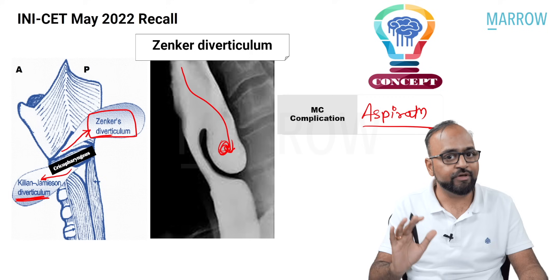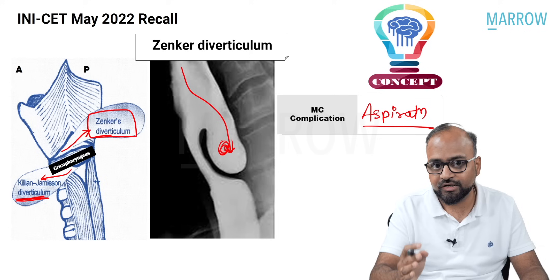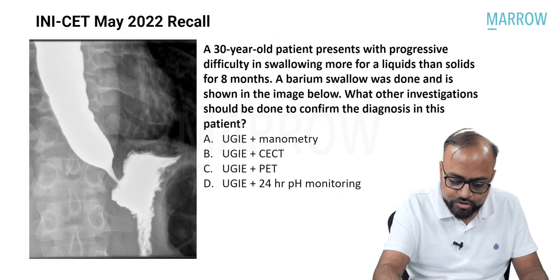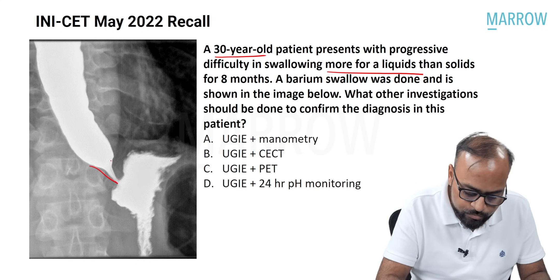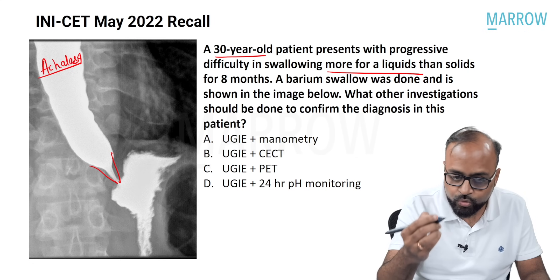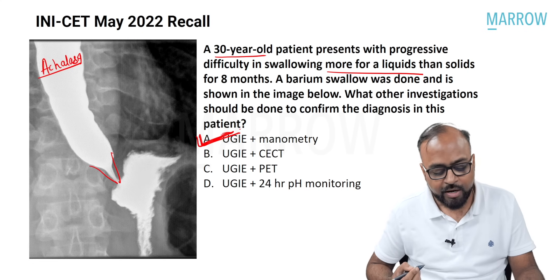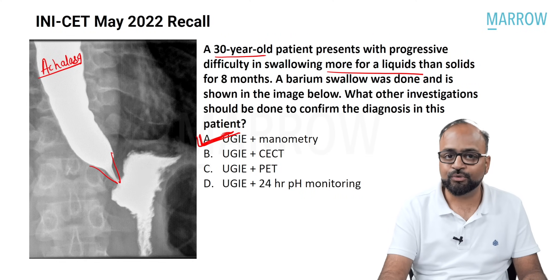Barium studies are an absolute favorite for examiners. Study GI tract, genitourinary tract, barium studies, and conventional imaging modalities — you can expect around two questions from these topics in your exam. Coming back to our question: young patient, progressive dysphagia more for liquids, barium swallow shows bird's beak sign — diagnosis is achalasia cardia. For achalasia, you will do upper GI endoscopy and manometry. That is the answer for this particular question.